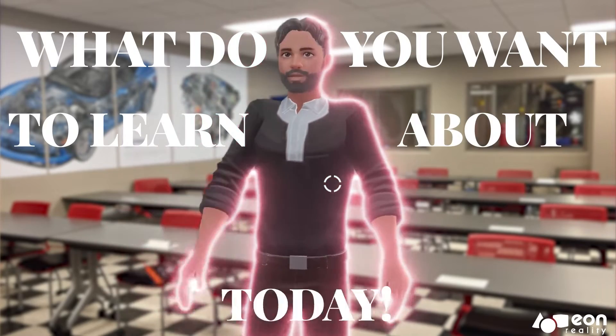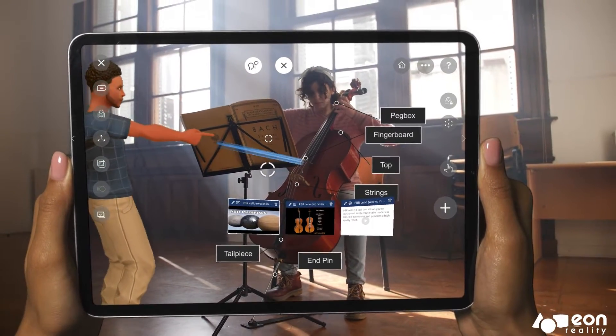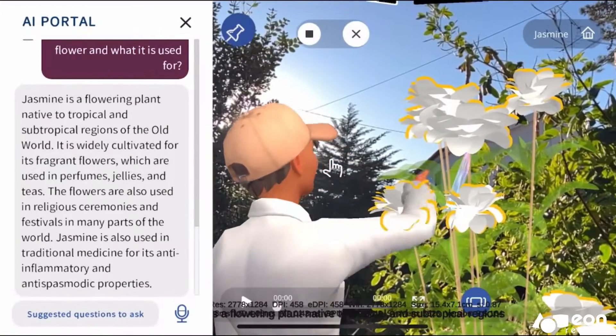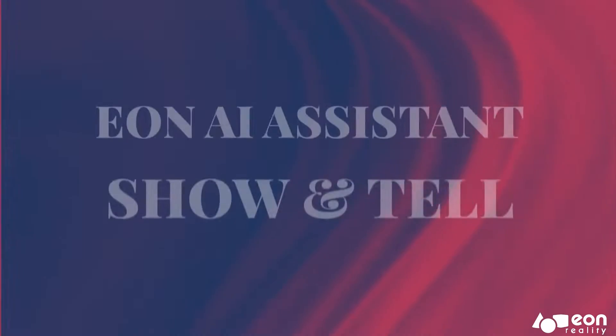Hi, what do you want to learn about today? Whether you're a student, a professional, or just someone looking for a new way to learn, the AI Assistant has something to offer. The AI Assistant is designed to enhance the experience of the users within virtual and augmented reality environments.